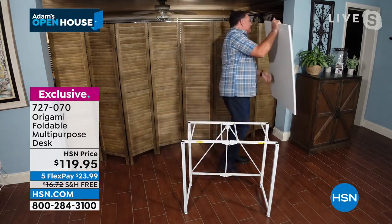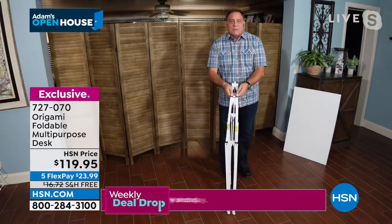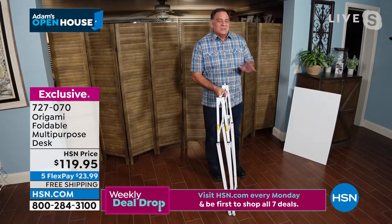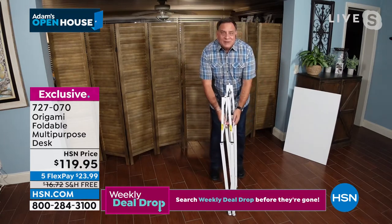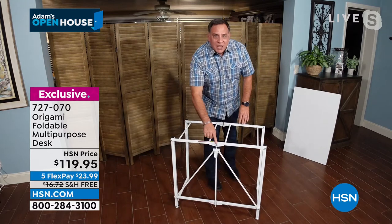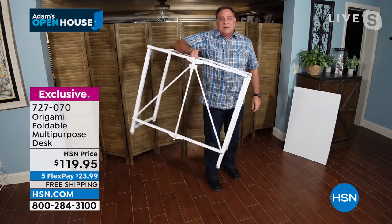I'm going to take the top off and set it aside. I'll show you how the base collapses — all I've got to do is pick up the back side and fold it down. These two pieces combined weigh 38 pounds, but you're never going to carry both together. To set this up, all you've got to do is open the bottom. On the back, there's the Origami toggle — that's a patented design we see on so many Origami pieces. Put that in there, pull this down, and the base is ready to go.